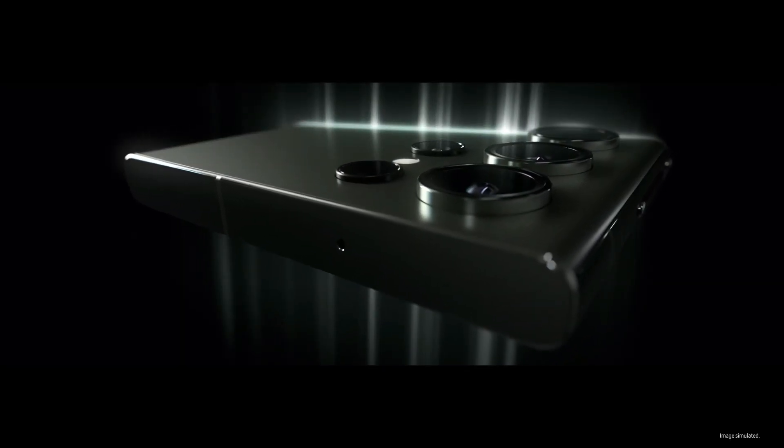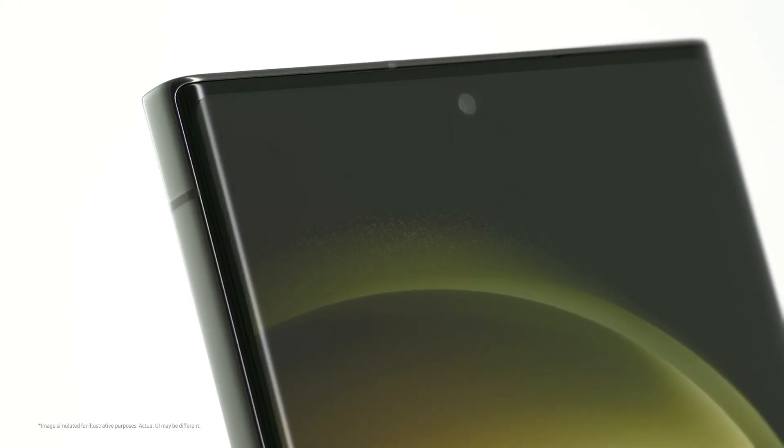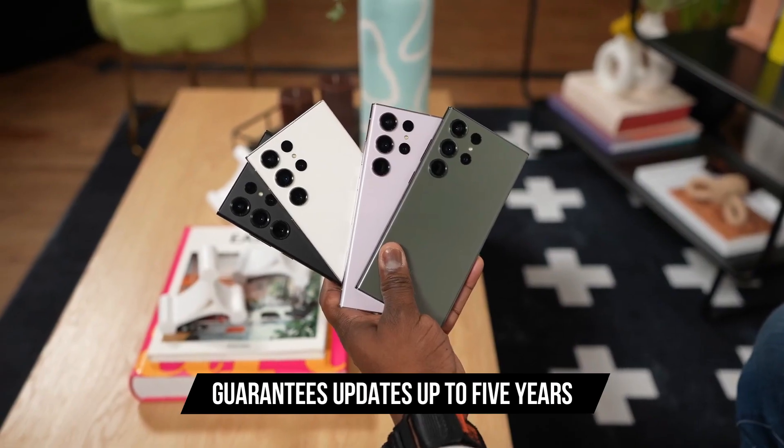In contrast, Samsung offers more transparency, featuring the Snapdragon 8 Gen 2 and Android 13, with an upgrade path to Android 17, along with a promise of five years of security patches.